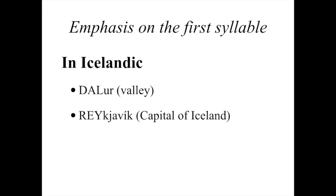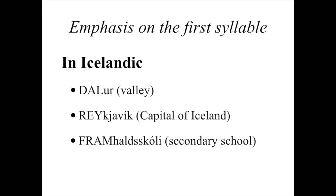This next one is three syllables, but we're still going to put that stress on the first syllable — 'REYkjavík.' And that's of course the capital of Iceland. We're not going to say 'reykjaVÍK,' we're going to say 'REYkjavík.' This four-syllable word is the same — 'FRAMhalskóli' — still the emphasis on the first syllable.